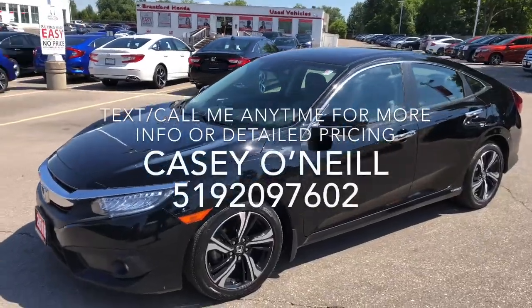Hey everyone, this is Casey O'Neil here from Brantford Honda. Today I'm sitting in a 2018 Honda Civic Touring, fully loaded. It's only got 63,000 kilometers on it, no accidents, and it comes Honda certified with a 7-year, 160,000-kilometer warranty. So let's check it out.